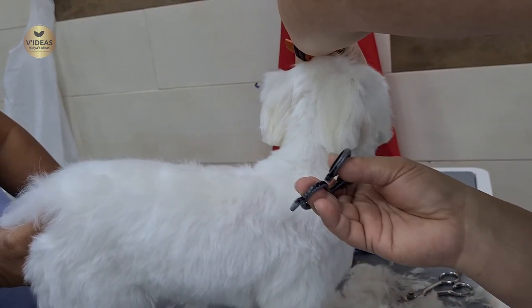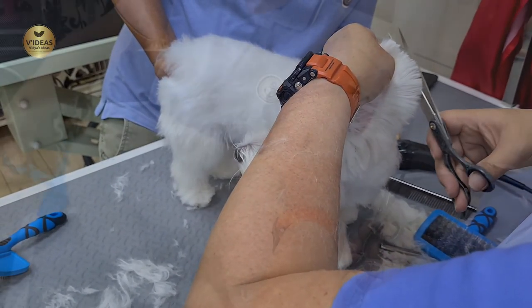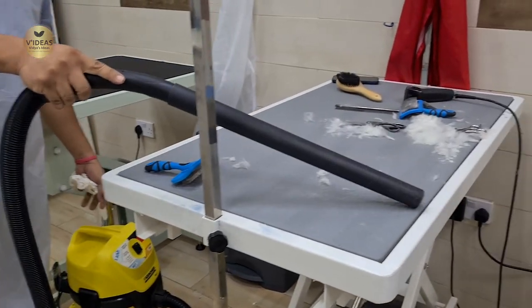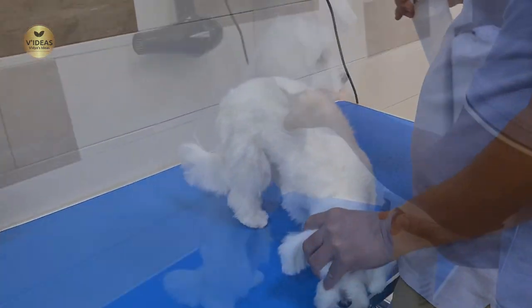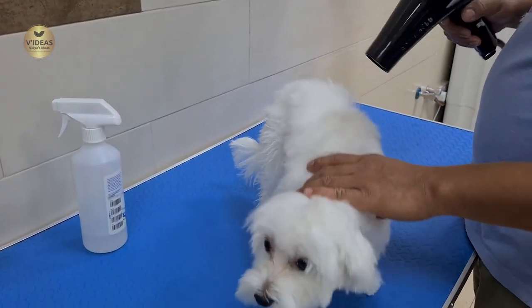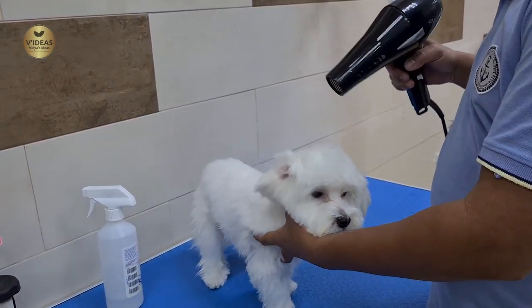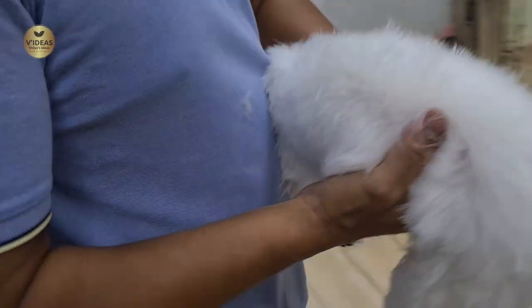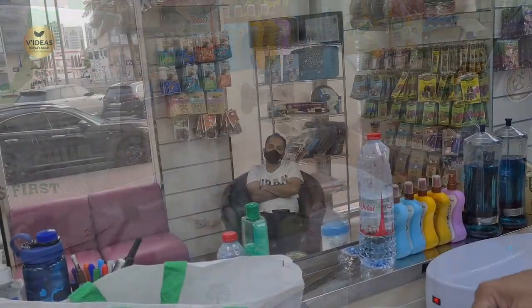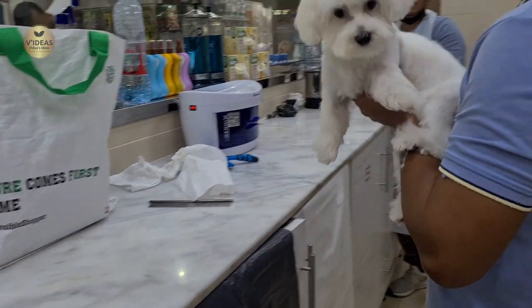Her tail has been shaped, her belly has been shaped, her legs have been trimmed, and now finally it's time for her face to be shaped — so far Milo is really being good. I thought they had almost forgotten to shape her ears, but they did it finally. She's again giving me that angry look! Once her haircut and trimming are done and the surrounding is cleaned up, they move on to spraying some signature perfume on her, then drying it with a blow dryer, followed by more blow drying, brushing, and combing.